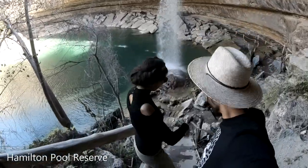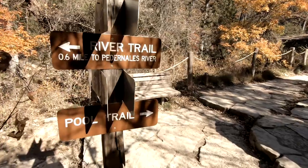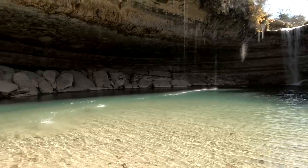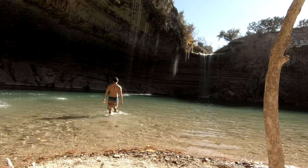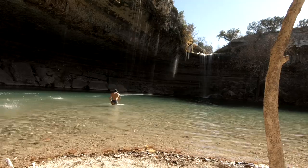Only 40 minutes from the Capitol there is a waterfall called Hamilton Pool Reserve. I didn't think there were any waterfalls in Texas, so I was super surprised to see this. There's a little trail you do before you get to the waterfall. The water is really cold all year round — around 50 degrees. We went in November, so I was the only one brave enough to get in.